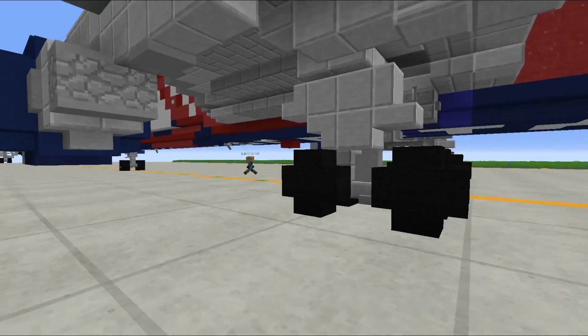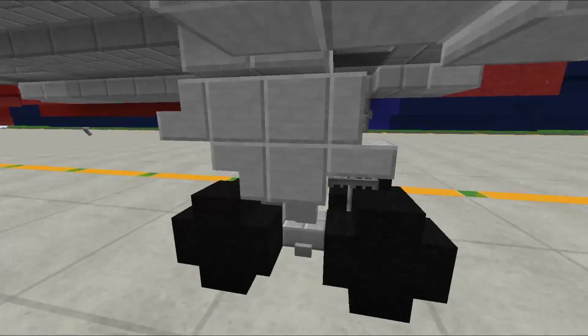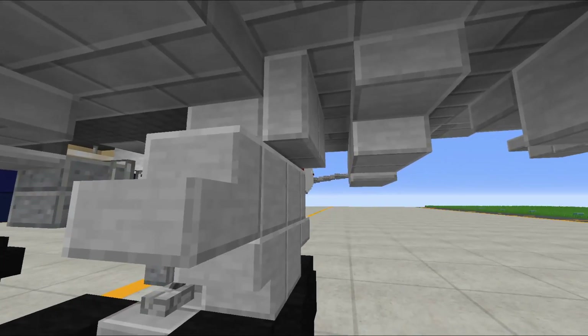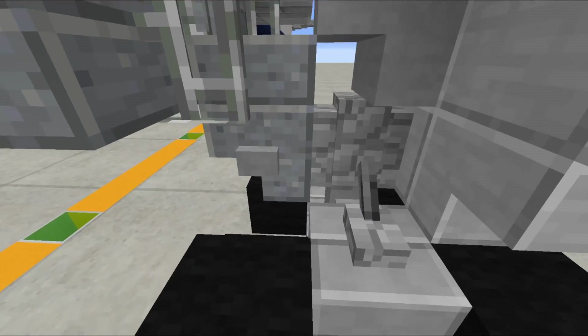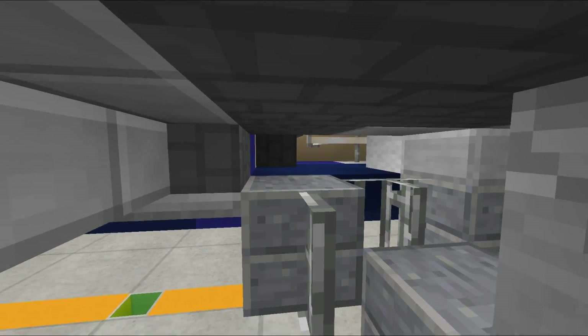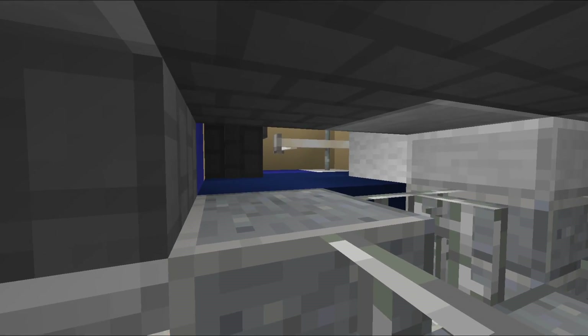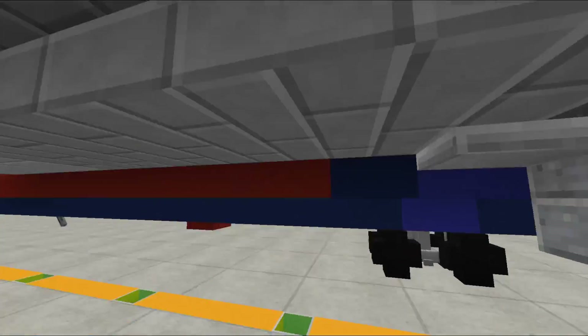Right here you have the main gears, which are hyper detailed. Poptort did these because Zap seems to only let Poptort do landing gear now - and I mean, he is just brilliant at them. We can take a look at the inside of the gear bay door as well.